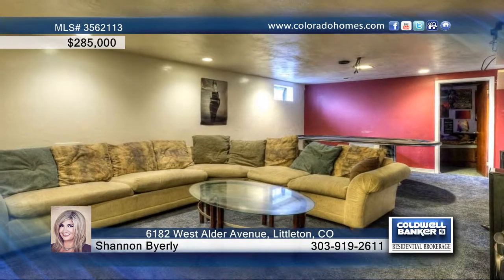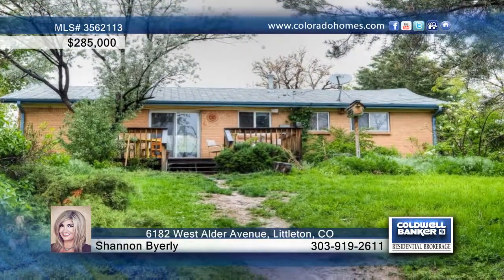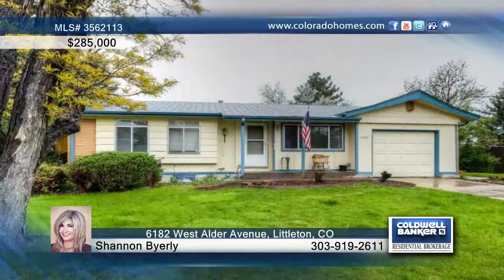Step outside and enjoy the tranquility of the mature trees. A water feature will add to your barbecue. Call Shannon Byerly to find out more.